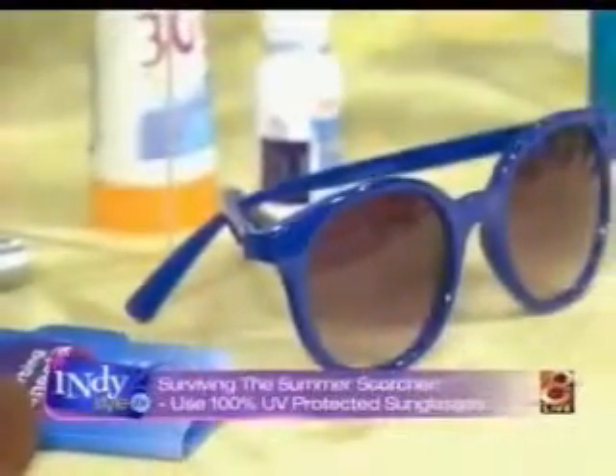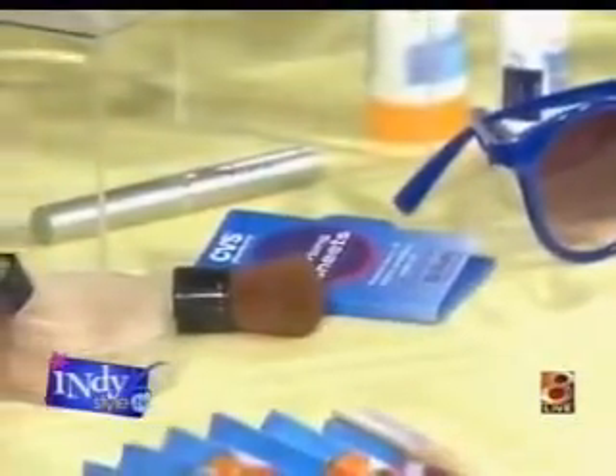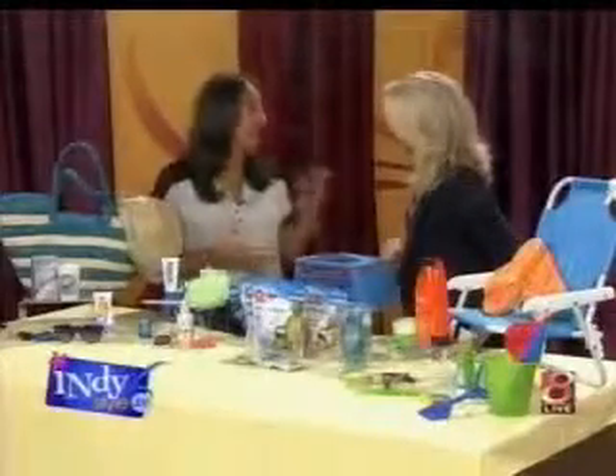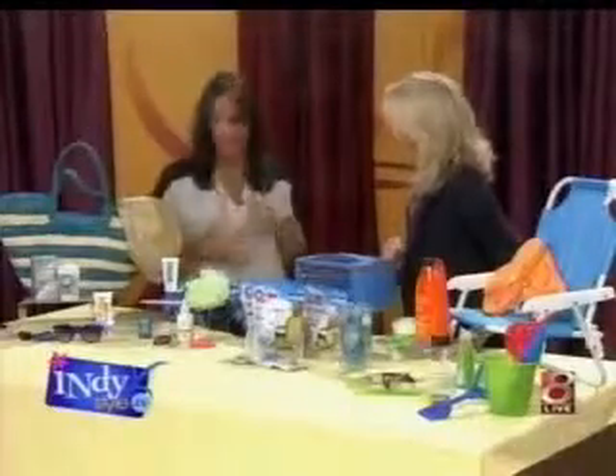Those oil blotting sheets are fabulous — perfect for the sweat-prone areas on your face. Now, your skin: at this point in the summer, a lot of us are finding ourselves burnt, worn down, bitten up, maybe a little itchy. You can still remedy at this point. You don't have to go out and buy a ton of different products or spend a lot of money — you want to look for an all-in-one product that's going to give you that relief.